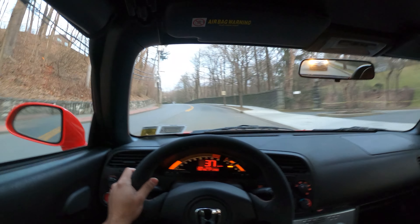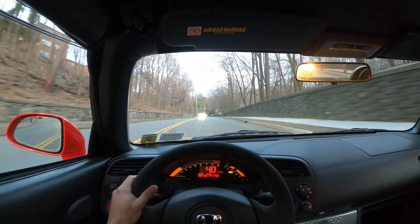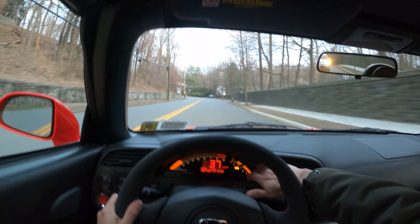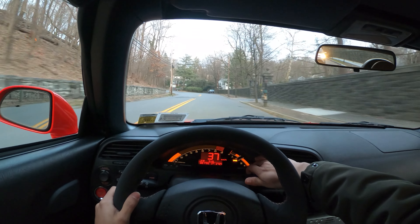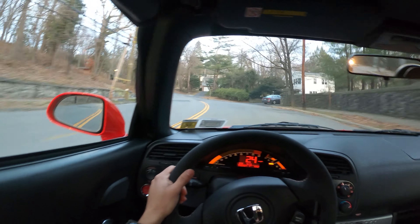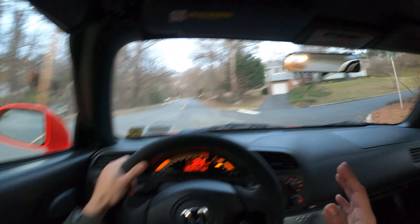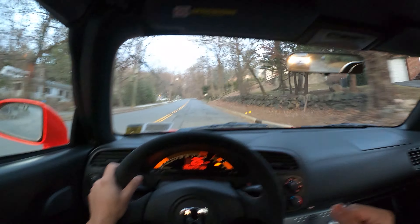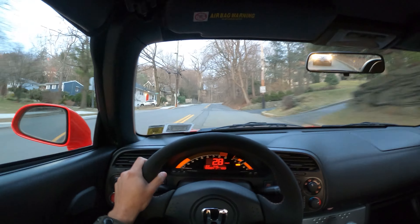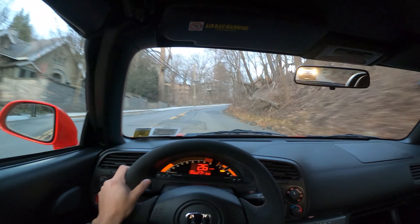It had approximately 47,000 miles on it when I purchased it, and now it has about 50,804 miles. The car drives amazing. Bone stock it drove really well — I'm trying to pay attention to the bumpiness in the road and the guy behind me driving pretty close — but yeah, it drives amazing stock.